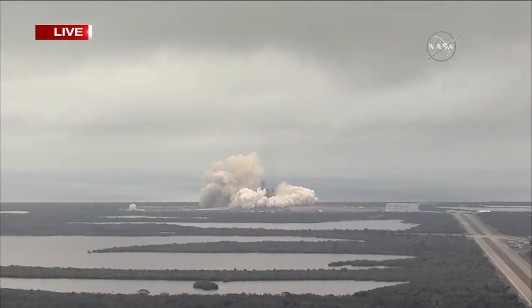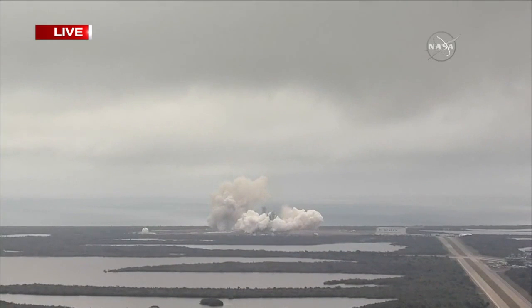Pad operations on pad 39A. Copy, will go. Stage 1 propulsion phenomenal.